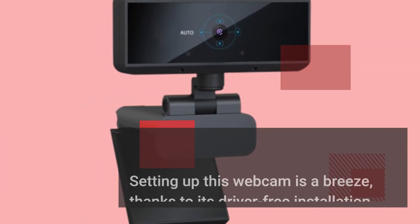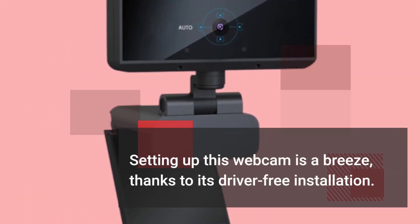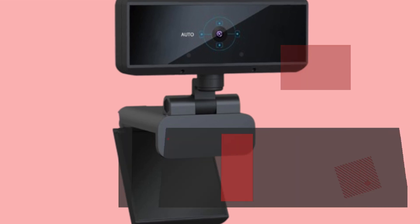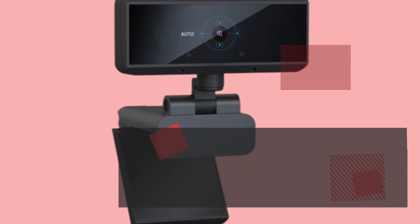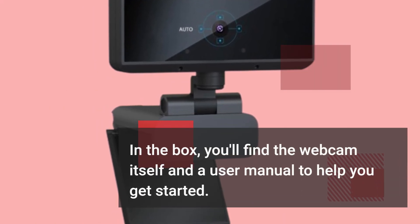Setting up this webcam is a breeze, thanks to its driver-free installation. Just plug it in and you're ready to go, saving you time and hassle. In the box, you'll find the webcam itself and a user manual to help you get started.